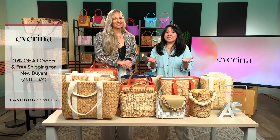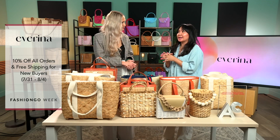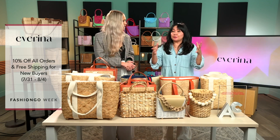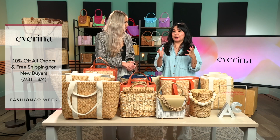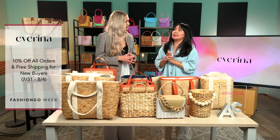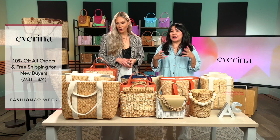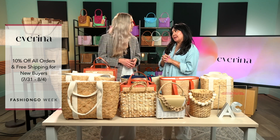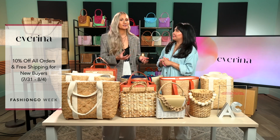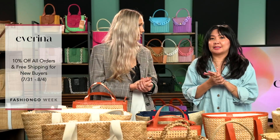We are Everina, based in Los Angeles, California. At the heart of our business is fashion with purpose. We work directly with female artisans in Indonesia. We use eco-friendly materials and we make sure that our artisans are being treated fairly. So we're a part of the fair trade movement as well. Everything that you see here is completely handmade in Indonesia on a couple of islands, by female artisans.